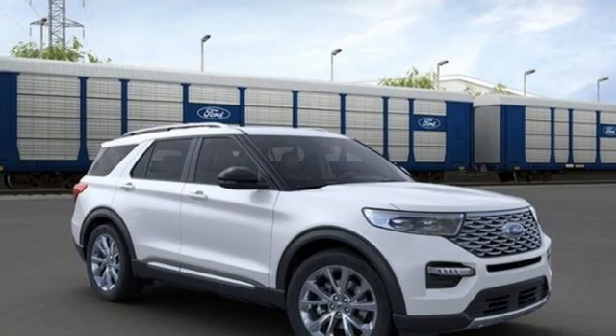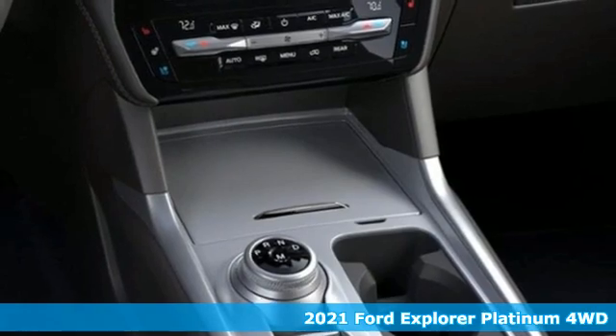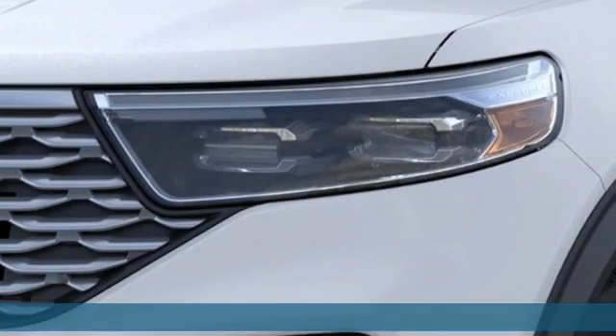It's a new 2021 Ford Explorer. The adventure starts where the pavement stops in this capable SUV. And get ready for an impressive combination of features.